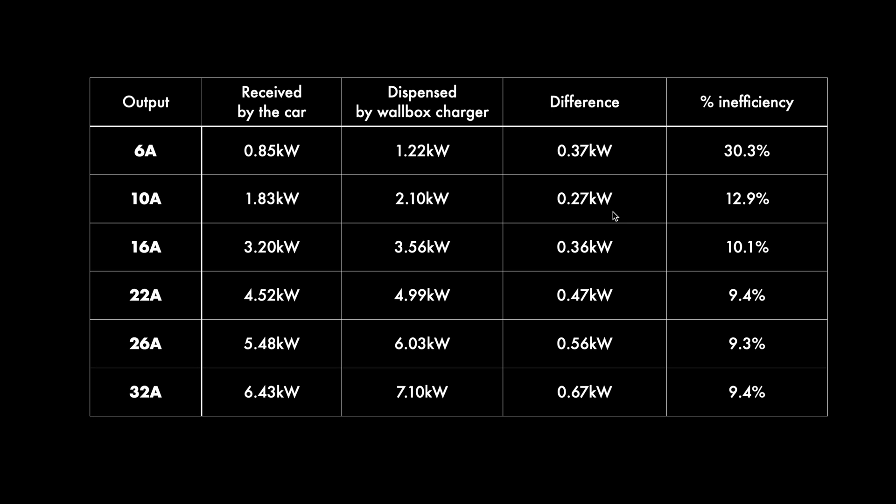About 350 watts is probably the bare minimum you're going to be losing in this process. At 10 amps we've lost about 13 percent, at 16 amps we are at 10 percent, and at 22, 26, and 32 amps it seems very similar in terms of efficiency. So there is no particular sweet spot once you are above 16 amps — any speed is going to give you the same efficiency of charging on AC. That's our conclusion for today. Thanks for watching and I'll catch you next time.